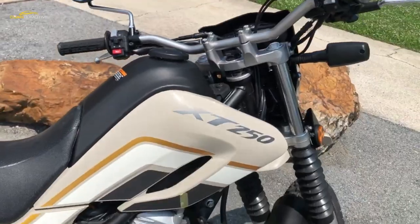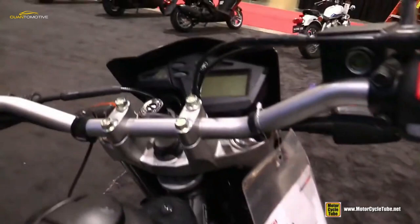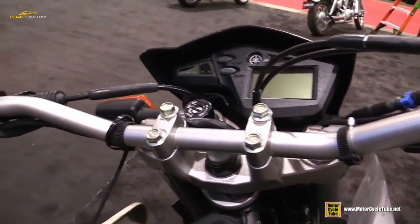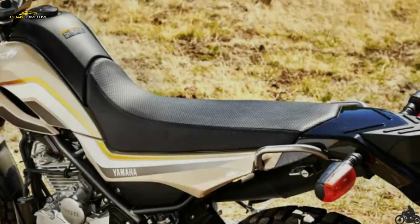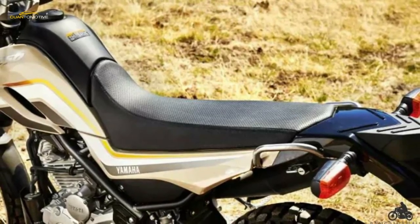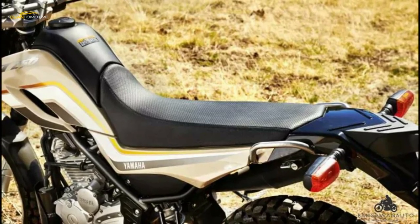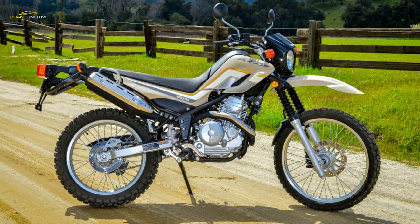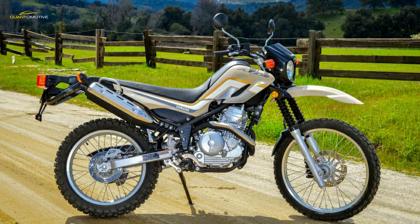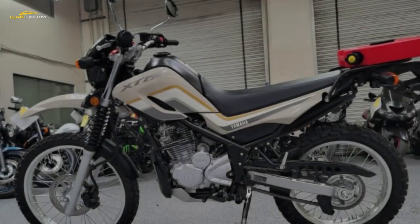At 32 inches, seat height seems a little high on paper for a motorcycle such as this, but the XT is so narrow at the seat-to-tank junction that it is easy to firmly plant both feet on the ground. My wife is five feet four inches and could touch the ground with both feet no problem. Some people might question why Yamaha didn't give the XT water cooling, but the lack of radiators helps keep the width of the bike down, resulting in a dual sport that is extremely easy to maneuver.